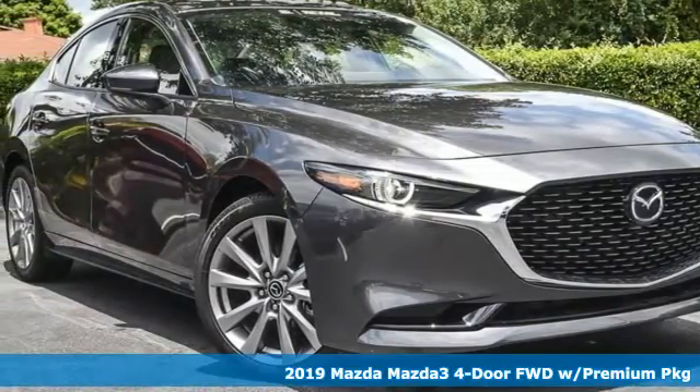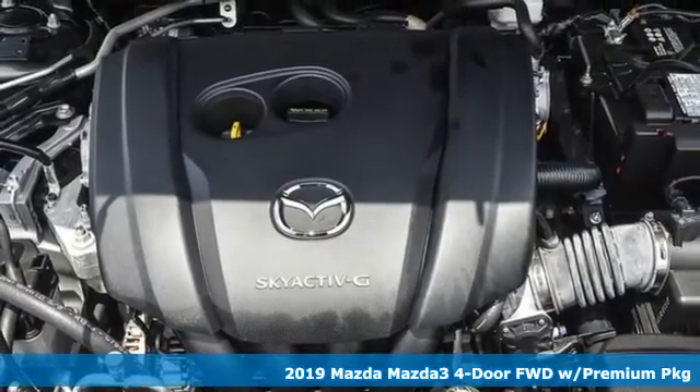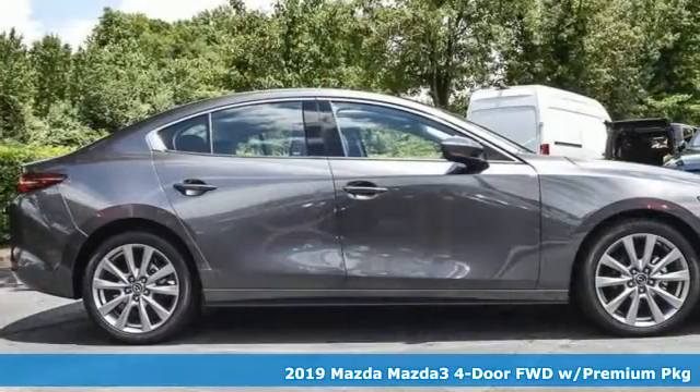It's a 2019 Mazda3 four-door. For all the things that drive you, there's Mazda. And with features like these, every drive's a pleasure.